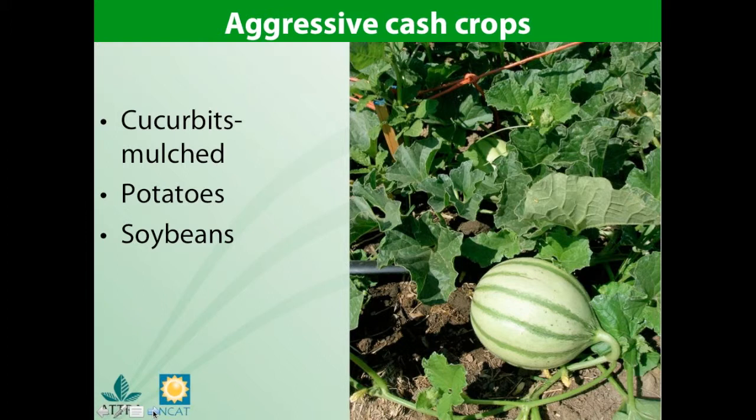Soybeans are competitive, but in a vegetable crop rotation you would probably use just edamame, or you can use them as a cover crop. It is really important to know your seed source with all the genetically modified soybean seed out there — as many of you know, this is not allowed for certified organic production. With these long season crops, it is also important to consider fertility when you are following with another crop.